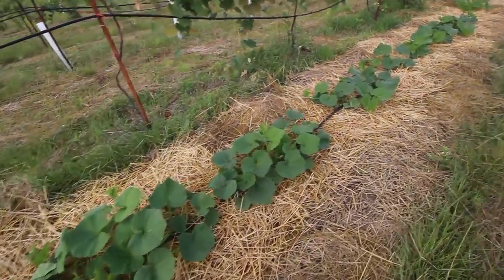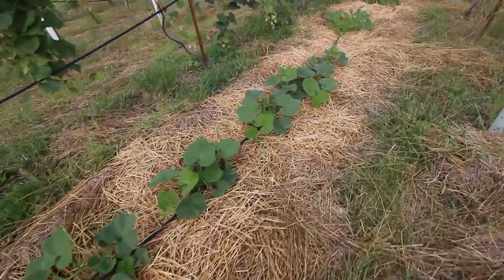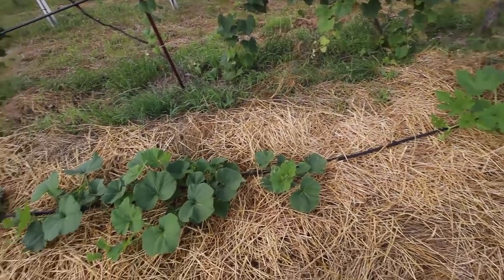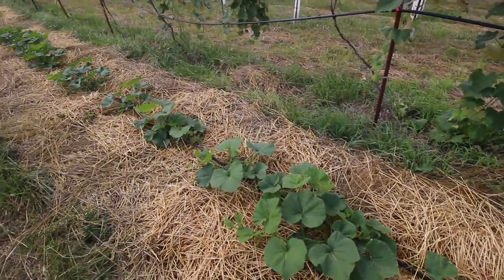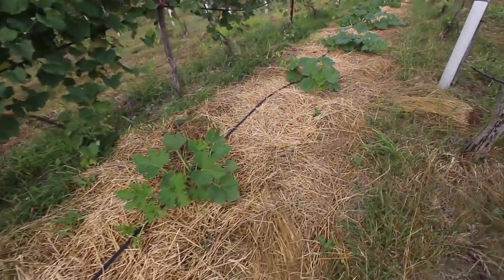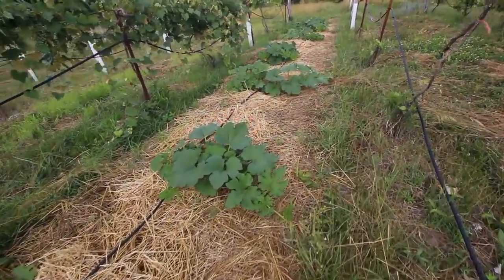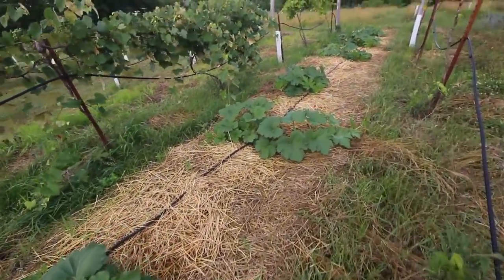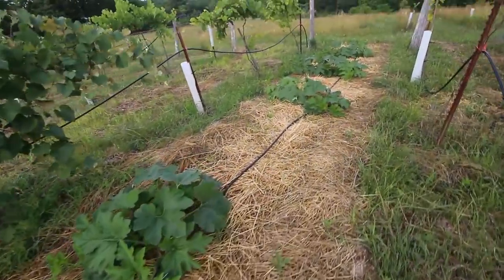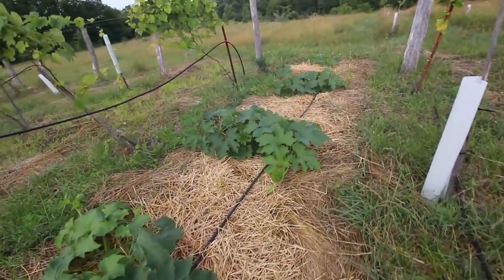These are butternut squash, a little section of butternut squash. If you give them enough water and the rabbits and the deer lay off of them, they just do so well — these things will produce like crazy here. And this is just my pumpkin patch over here. I might sell these for Halloween or something, I have way more than I possibly could need. It's so easy to grow them this way, basically no work at all.